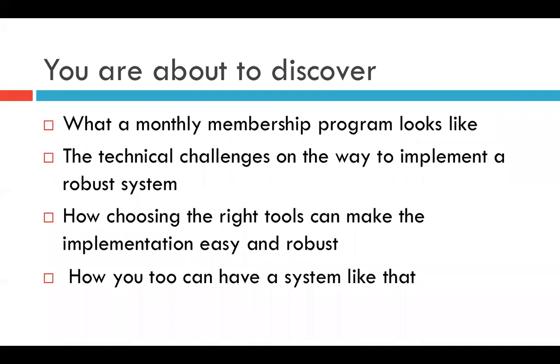Also, if you are seeing this recording after the webinar has ended, feel free to put questions in the box below. I come here very often and will answer any questions that you may have so that you are clear on how this has all been done.